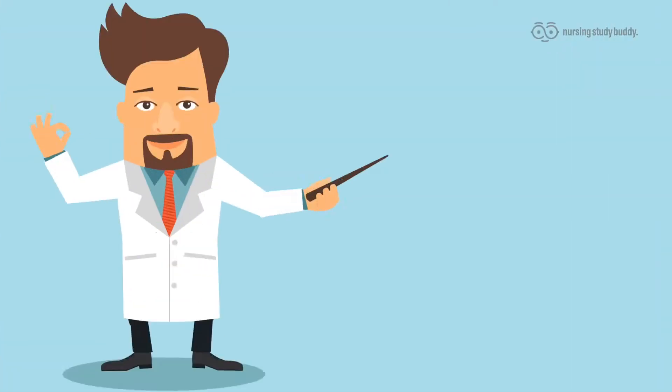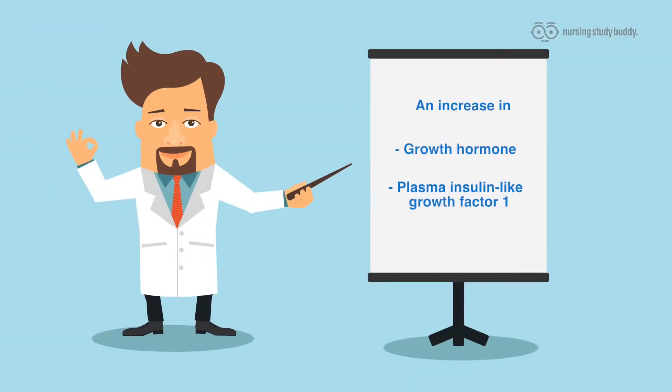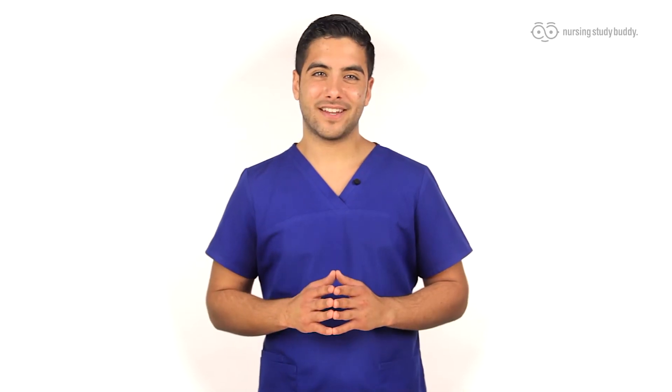The lab results will obviously show an increase of GH and plasma insulin-like growth factor 1. The definitive test, however, is the oral glucose challenge test. Normally, GH falls during the test; however, in cases of acromegaly, the levels do not fall.